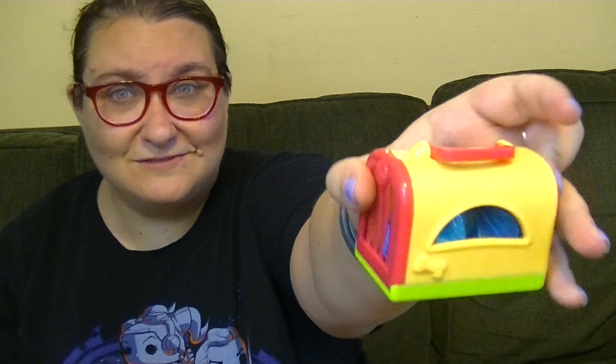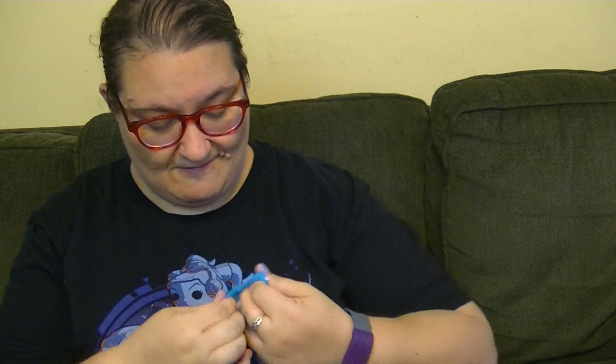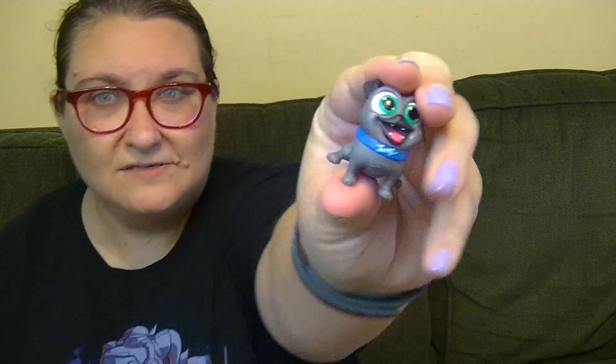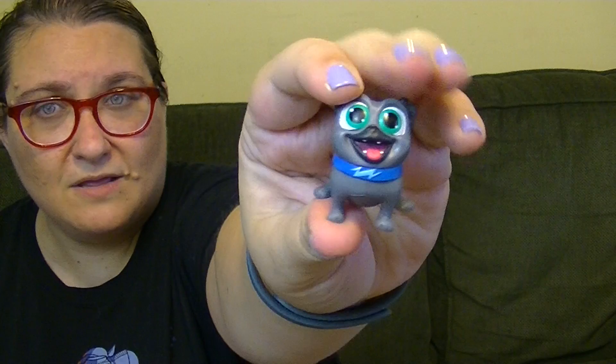Look at this — it comes with this little case that is so super cute. And there are two little things in here. That's awesome. Who did I get? I don't know this guy's name. I think one of them's name is like Bingo or Bongo. I don't know — I'm terrible. I'll put their names in.